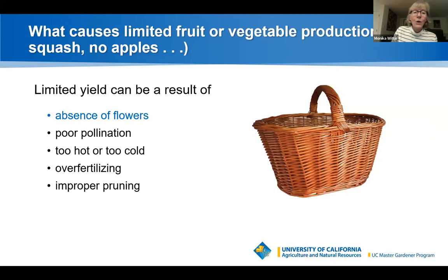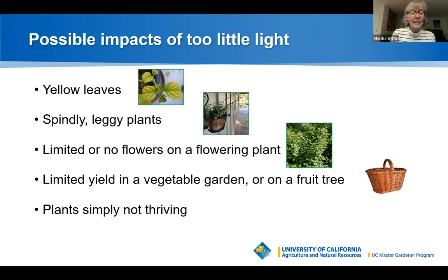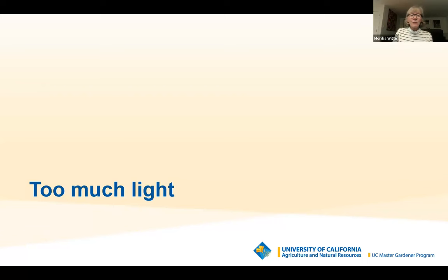Limited fruit or vegetable production can result from an absence of flowers, poor pollination, temperatures too hot or cold for flowers to set, over-fertilizing, or improper pruning. To summarize the impacts of too little light: yellow leaves, spindly leggy plants, limited or no flowers, limited yield in a vegetable garden, or plants simply not thriving because they're not getting nutrition from photosynthesis.